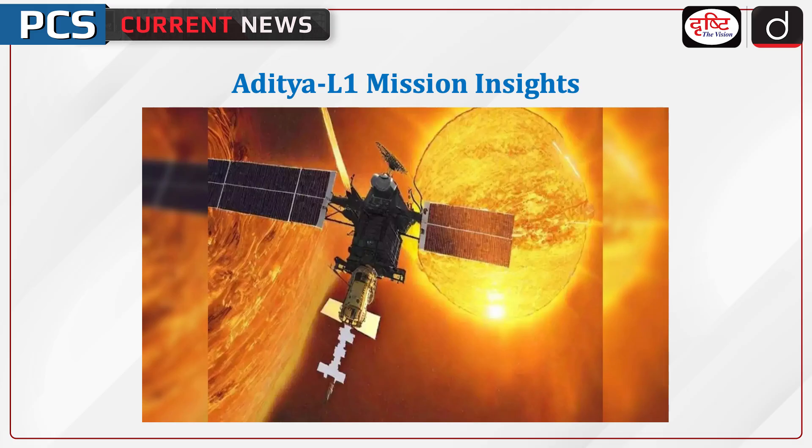Welcome to PCA's current news program. The topic of discussion is Aditya L1 Mission Insights.